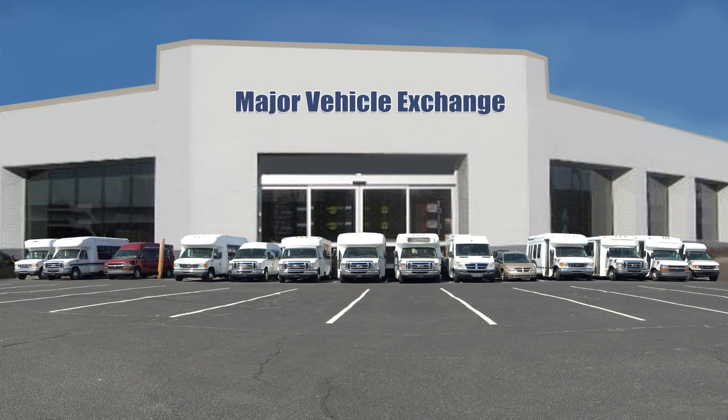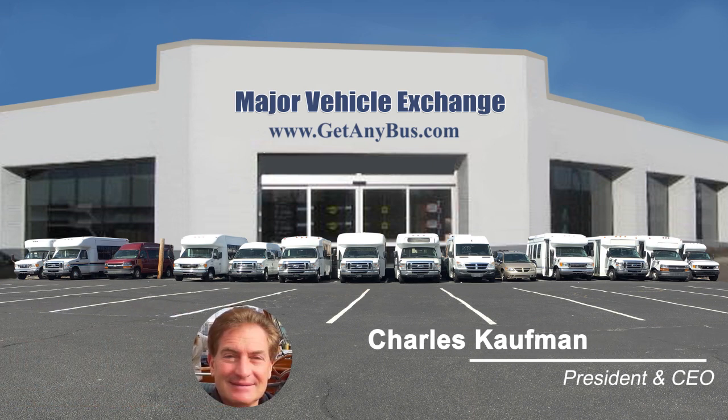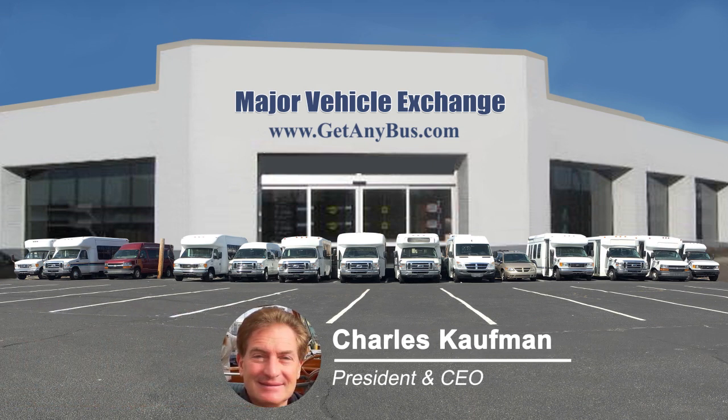For more information on our used wheelchair accessible buses for sale, visit www.getanybus.com and call Charlie at 516-333-7483 today.